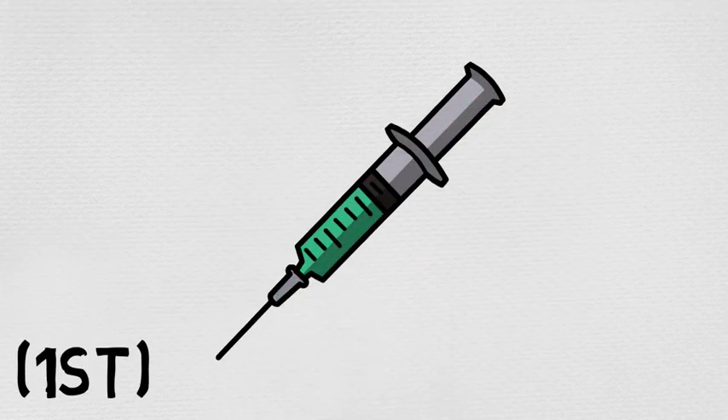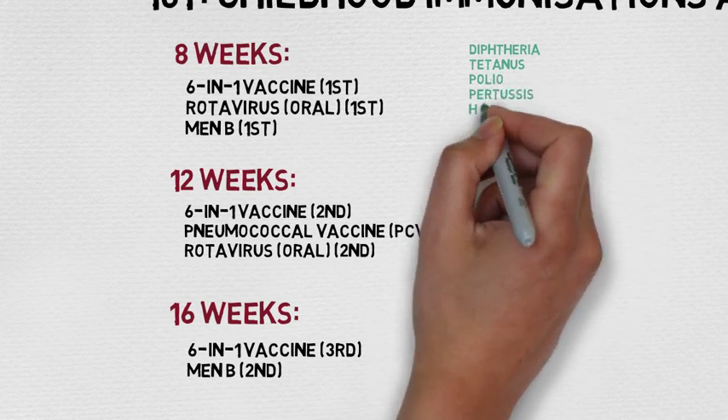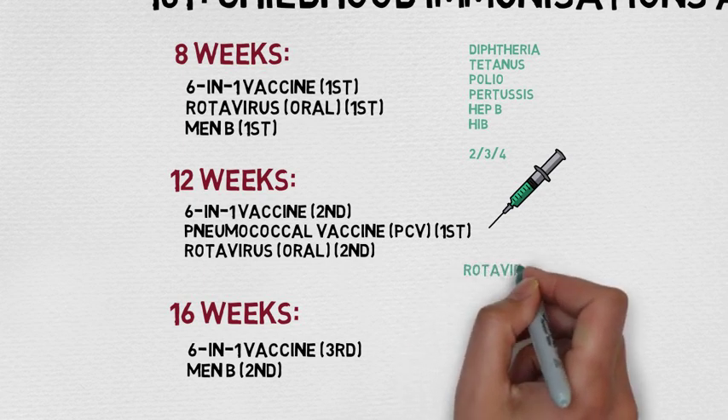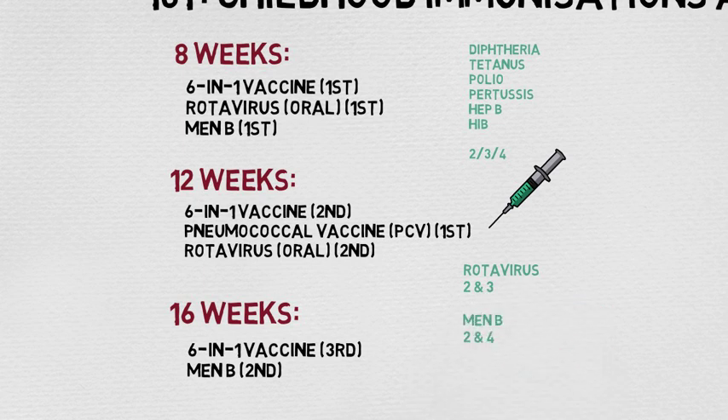Some key salient points: the six-in-one vaccine contains diphtheria, tetanus, polio, pertussis, hepatitis B, and the haemophilus influenzae B vaccine — which I shorten to D, T, PP, HH — and it's given at two, three, and four months. The rotavirus, which is an oral vaccine, is given at two and three months, and the meningococcal B vaccine is given at two and four months, leaving the PCV vaccine solely at three months.